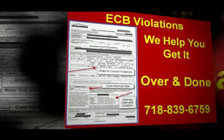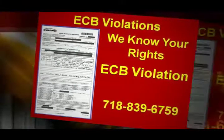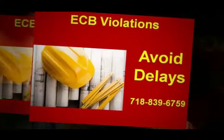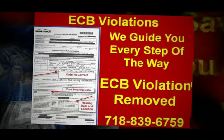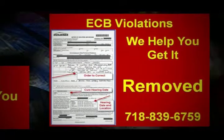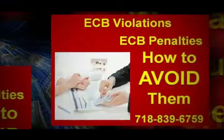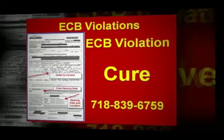Many times people forget to actually correct all the violations that were given on the ECB violations notice, or they simply don't notice that there are more than one or two violations on the notice. Every violation listed on the ECB violation notice will have to be corrected by itself. You cannot simply obtain one permit for two ECB violations.